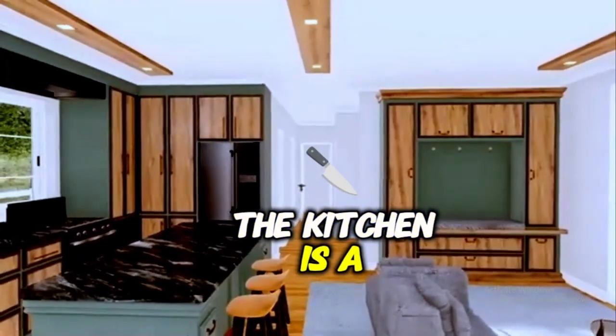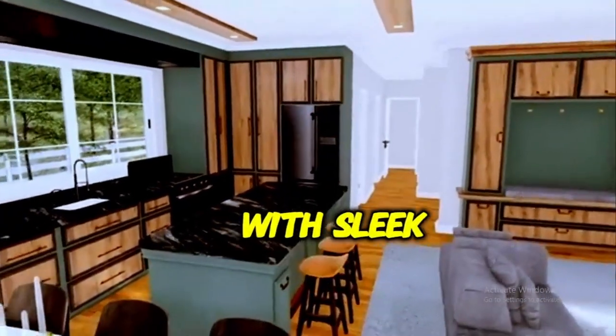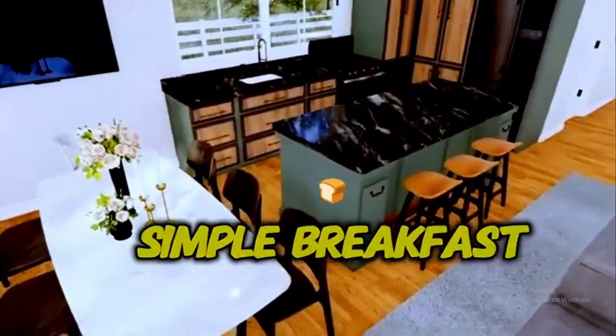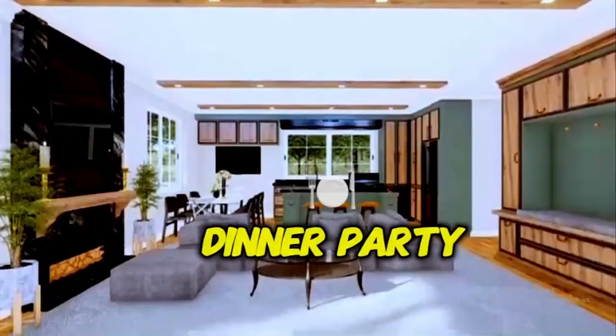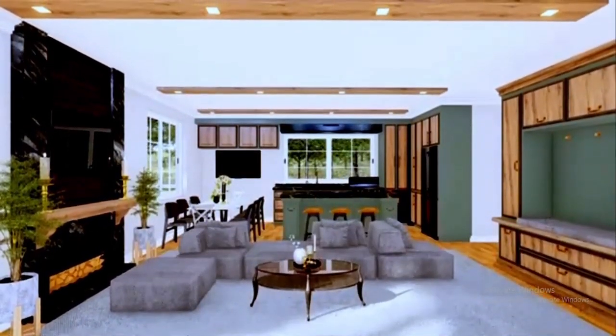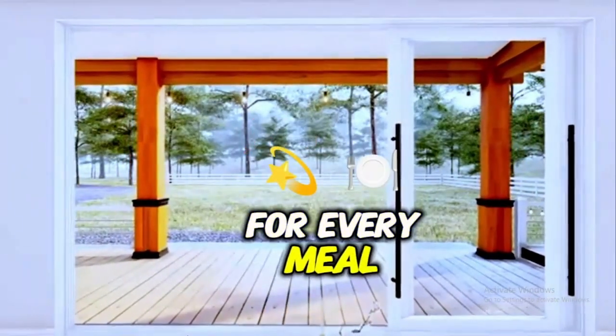The kitchen is a chef's dream, featuring state-of-the-art appliances, a large central island with sleek countertops, and ample storage. Whether you're preparing a simple breakfast or hosting a large dinner party, this kitchen provides the perfect backdrop. The adjoining dining area, with its stunning views, offers the perfect setting for every meal, filled with natural light and surrounded by nature.